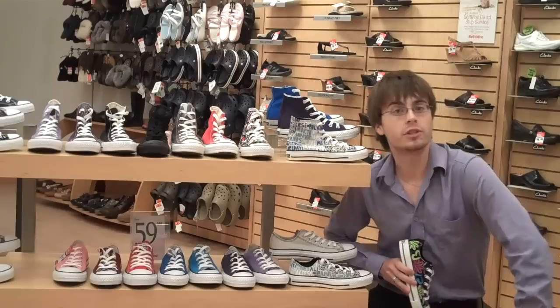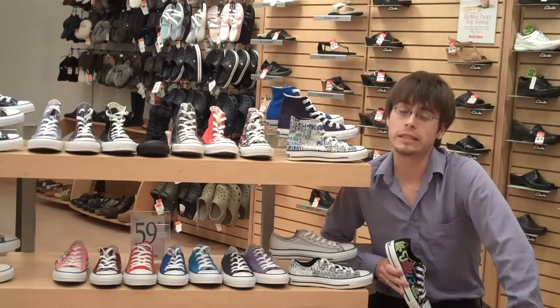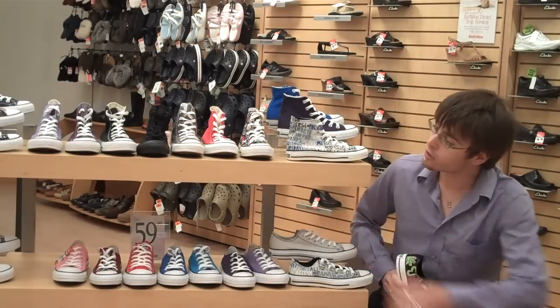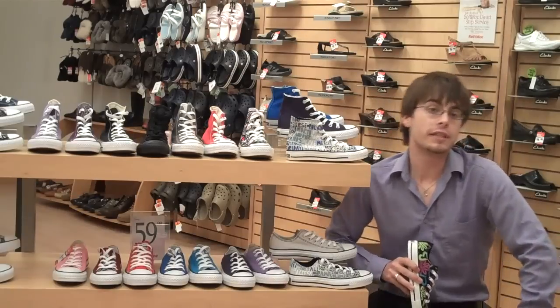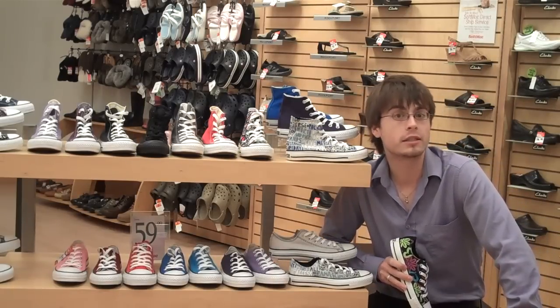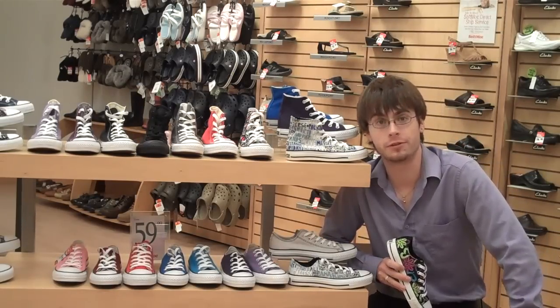Now, if you're looking for Converse for back to school, you don't need to look any farther. We've got all of the ones that you could possibly need here at the SoftMonk. Once again, my name is Graham from the SoftMonk at the Billings Bridge Plaza. SoftMonk, where fashion meets comfort.